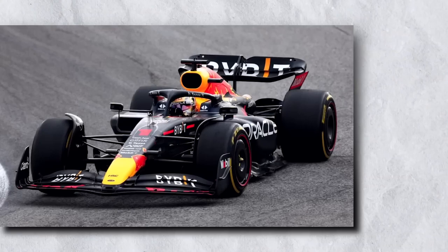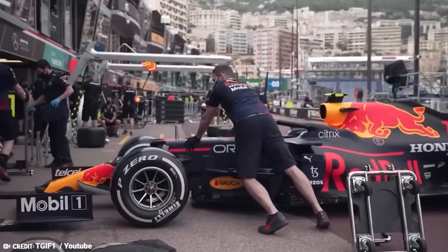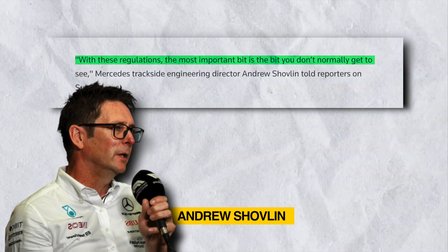The biggest change to the sport's technical rules took place in 2022, and with the ground-floor effect returning, every club attempted to reach its path to greatness. About these regulations, Mercedes trackside engineering director Andrew Shovlin told reporters that with these regulations, the most important bit is the bit you don't normally get to see.